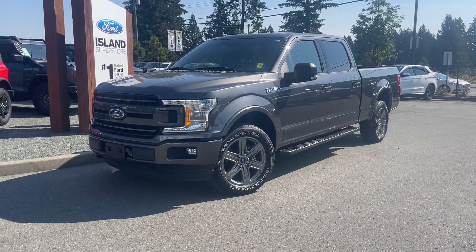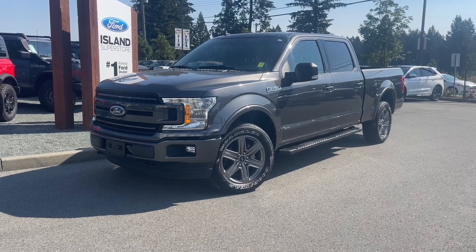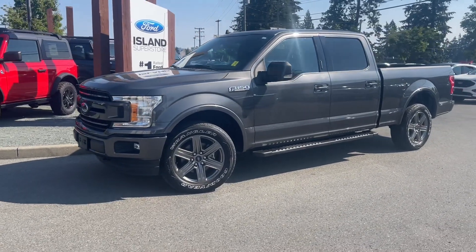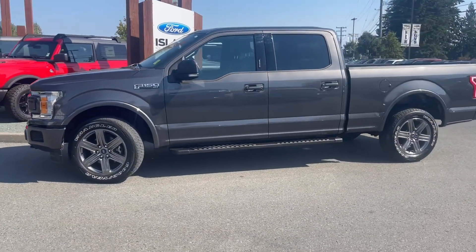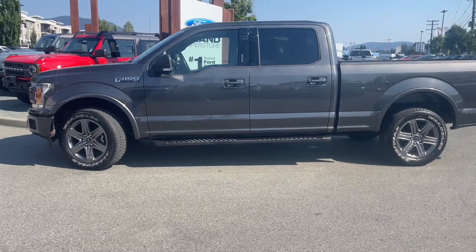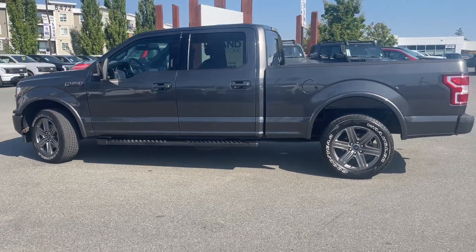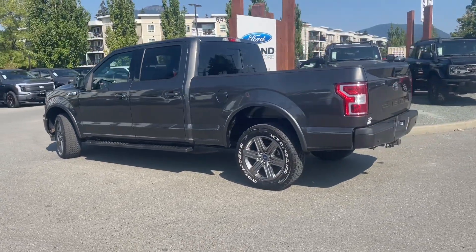2020 Ford F-150 XLT with a magnetic exterior and black interior, equipped with seating for five. This has heated seats, a trailer tow hitch in the rear, as well as a lined box. It is equipped with the five-liter V8 engine paired with an automatic transmission and it's a 4x4.